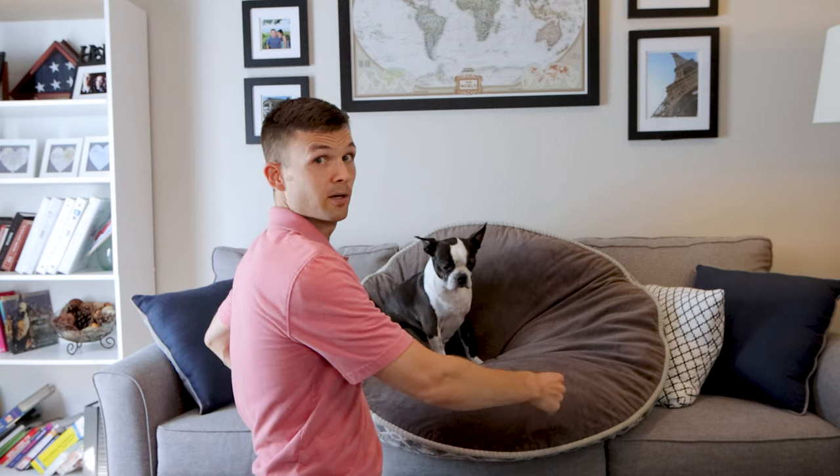Bella's not happy that I woke her from her slumber, but I wanted to give you a closer view of the other dog bed that we've used literally for years. This particular one we got from Costco, but I've put a similar one in the show notes on Amazon so you can check out pricing or purchase it. This one is larger than the Best Friends by Sherry bed — it's actually more expensive because it is larger. What I like about it is this cover comes off and you can just wash the cover instead of washing the whole thing.